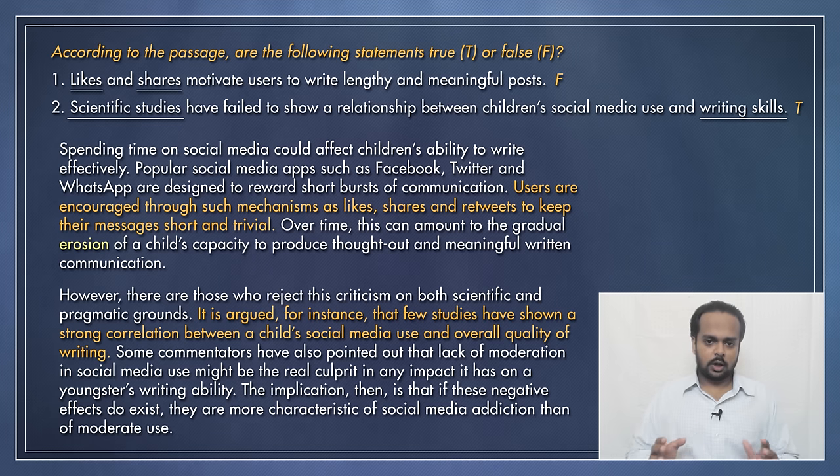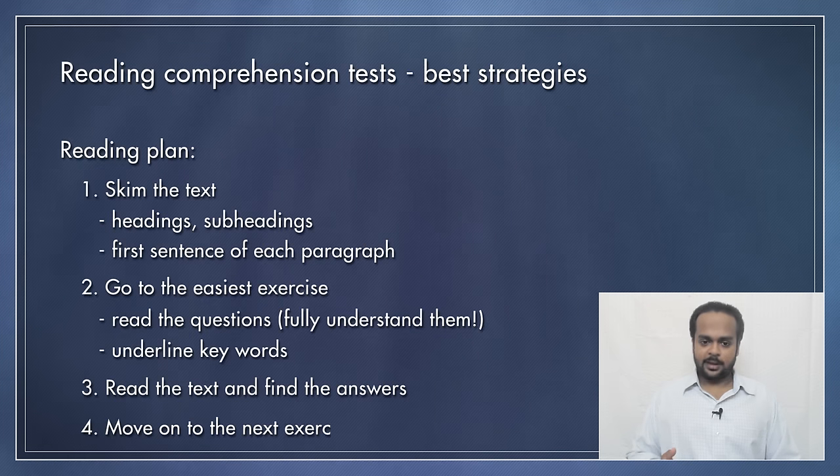Instead, if you're not able to understand something, make a mark and move on to the next question. If you have time, you can come back to it later. In this way, you should do all of the questions in the first exercise and then move on to the next exercise in the passage. Again, follow the same process — read the questions, understand them, underline, and only after that read the passage and find the answers. The passage will be easier to read now because you have already read it for the first exercise. Finish the passage, keep your eye on the clock or watch, keep to your time budget, and move on to the next passage.